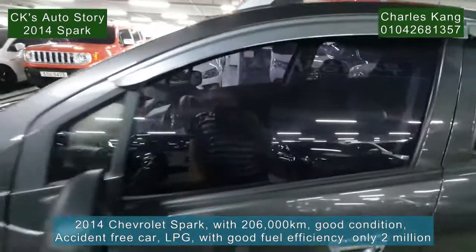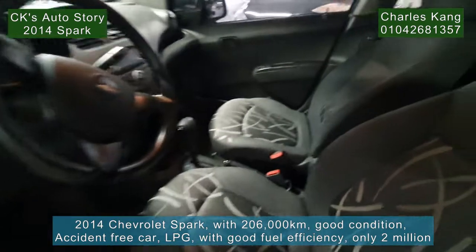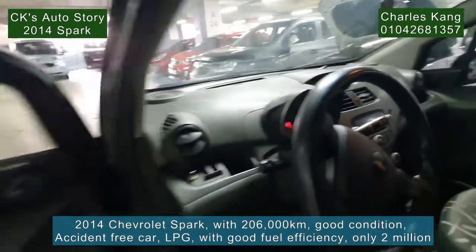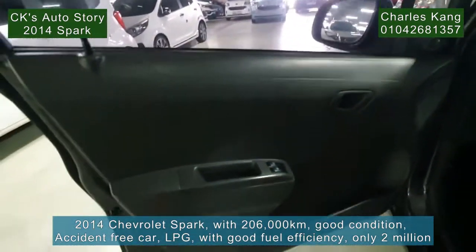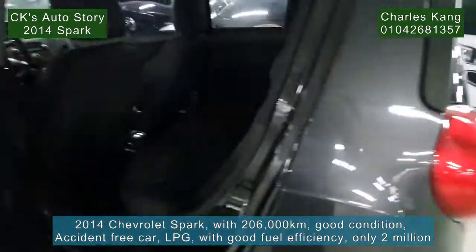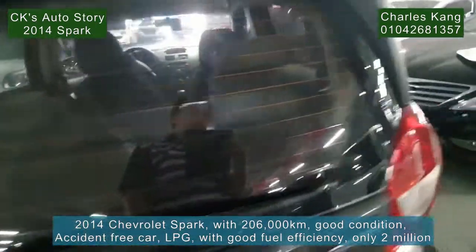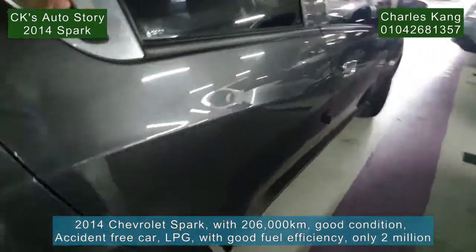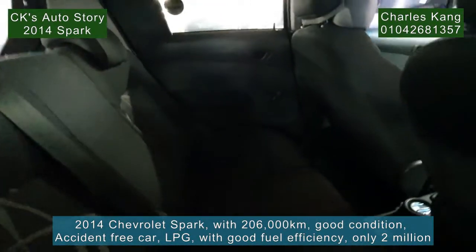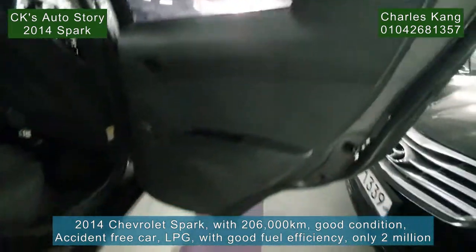Let's go in and check the inside. It's very nice — good condition. It's only 2 million, 2014. And as I mentioned, this is an LPG car. The interior is clean and in good condition.